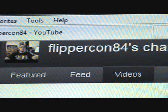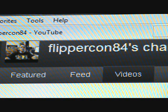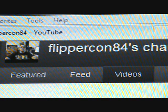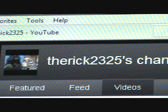Next one up: TheRicks2325. Really nice guy — he's got a new project underway, a 20 gallon long. Be sure to follow his progress on that and hook him up with a subscription.